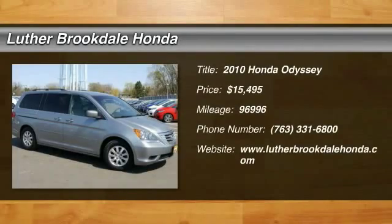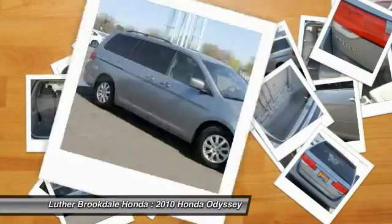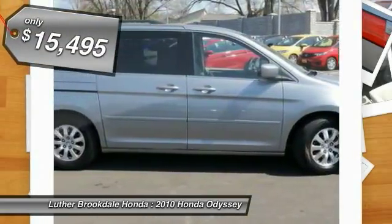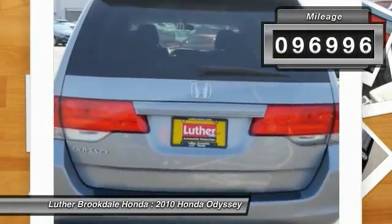The 2010 Odyssey — the Honda Odyssey is a showcase of distinguished style, captivating technology, and advanced safety features. A must for all families and is priced below $20,000. This vehicle has less than 100,000 miles.